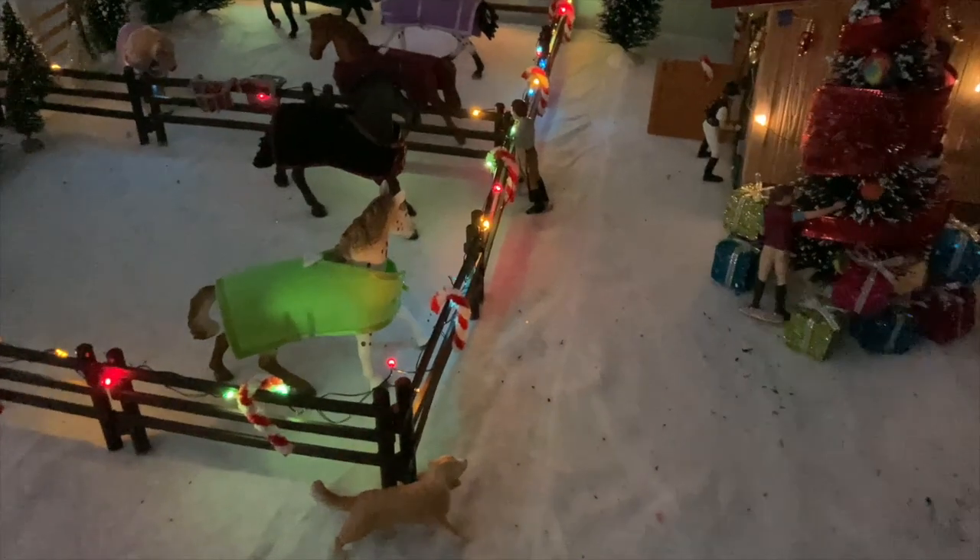Hey guys, welcome back! It's Sapphire Stables and today we're going to be doing a little barn tour because, as you can tell, I have decorated my barn for Christmas. So yeah, let's get into it!